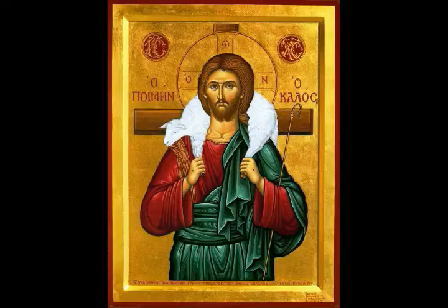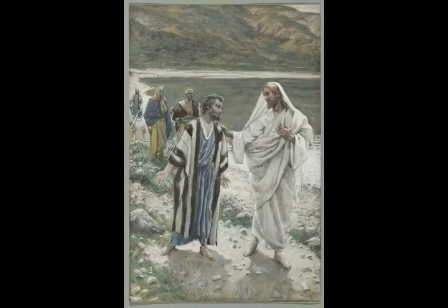On that day Solomon made a feast and all Israel was with him, a great assembly from the entrance of Hamath to the river of Egypt before the Lord our God in the house he built, eating, drinking and rejoicing before the Lord our God for seven days. On the eighth day he sent the people away and blessed them. Each one went to his tent joyful and with a good heart for all the good the Lord did for his servant David and for Israel his people.